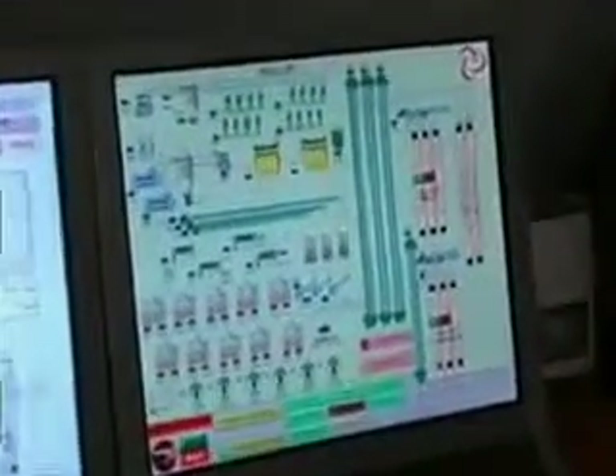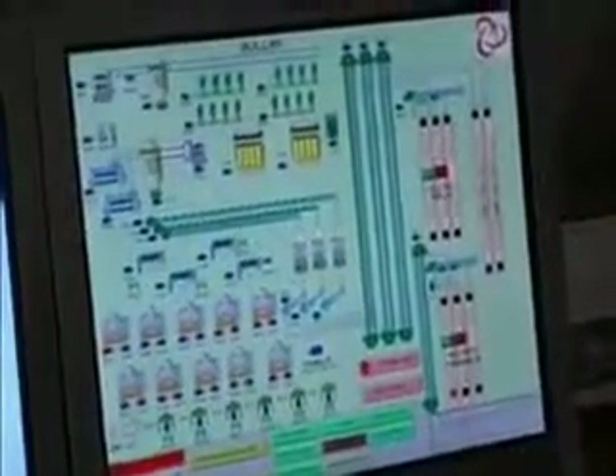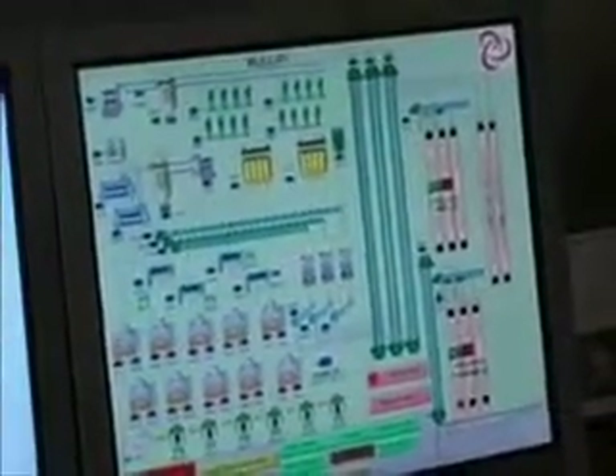PLC control allows plant personnel to remotely access the operating parameters. Instant capacity, shift performance, shrinkage, and other various reports provide the tools to allow complete production control. Our equipment contains sensors that interface with the PLC system.